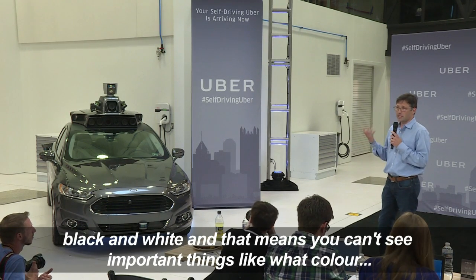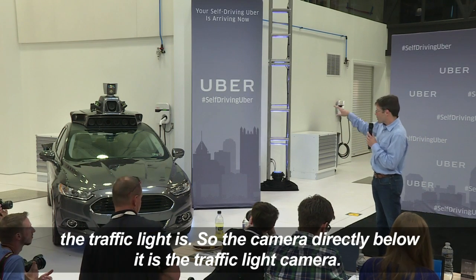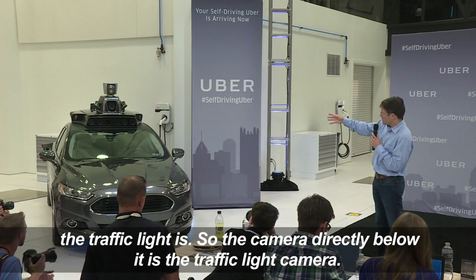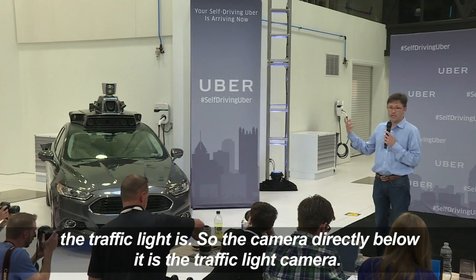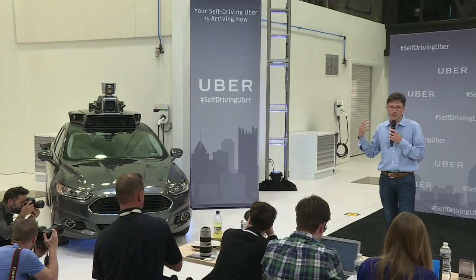But this point cloud is black and white, and that means you can't see important things like what color the traffic light is. So the camera directly below it is the traffic light camera — it's a color camera that's shooting lots of frames per second and colorizes this range information.